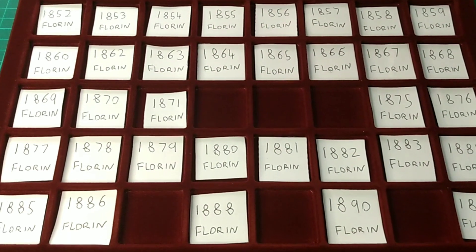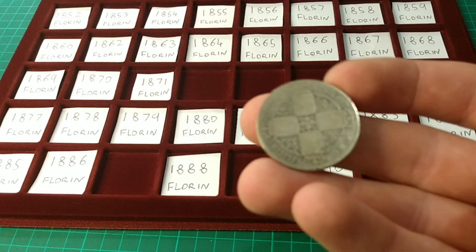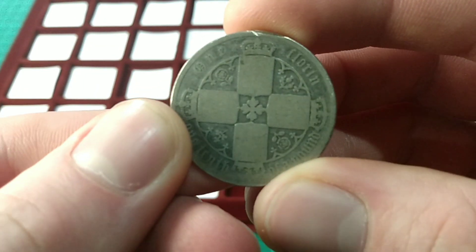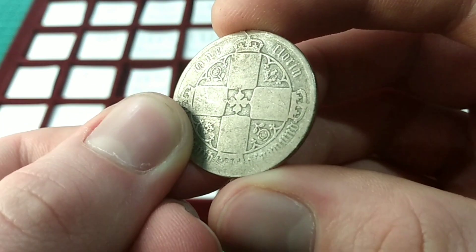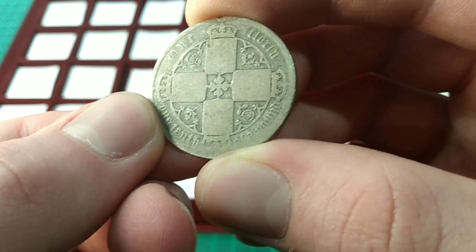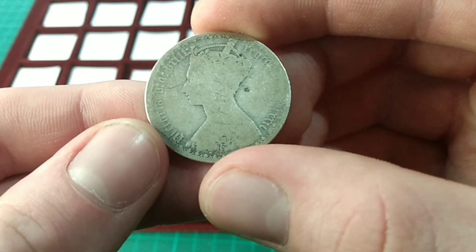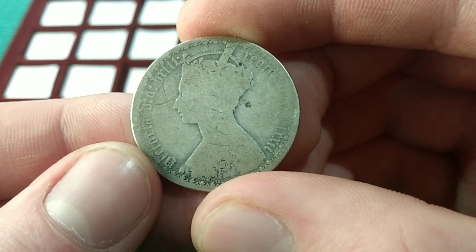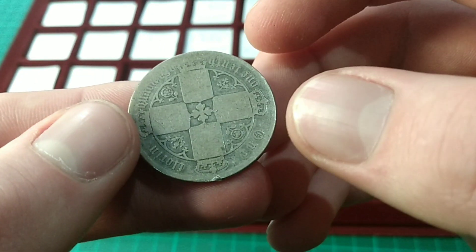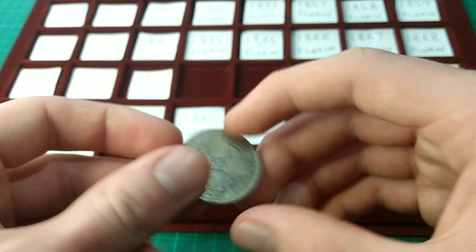The first date is 1872 as my earliest florin. The 1872 is of course the gothic florin design. Here it is — this coin is quite a lot worn. Here's the reverse: a lovely, lovely design still. The gothic design is a highly praised treasure of numismatics, and the obverse of course is also the gothic crowned portrait of Queen Victoria. A nice sterling florin as my earliest and first one to add to the date-run collection. Let's pop it in.